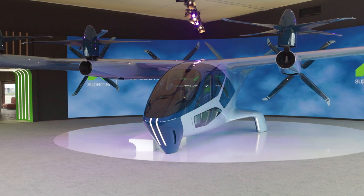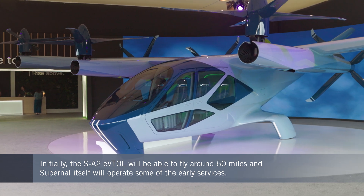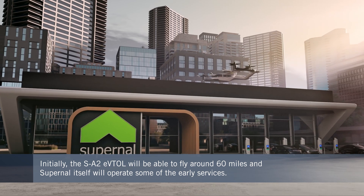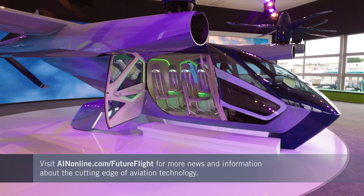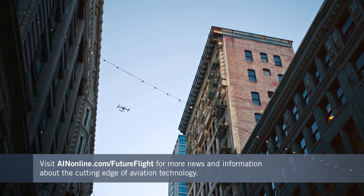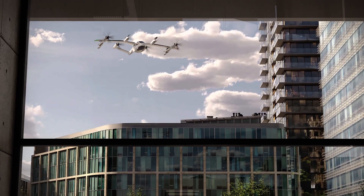The Supernal aircraft is expected to have a range of around 60 miles. In the early use cases, the company intends to operate fleets of eVTOLs itself to establish solid operating procedures, but it will also sell aircraft to other operators. The FutureFlight news team is tracking the progress companies like Supernal are making and providing an objective assessment of the challenges they face. For more on the advanced air mobility sector, visit AINonline.com/FutureFlight.